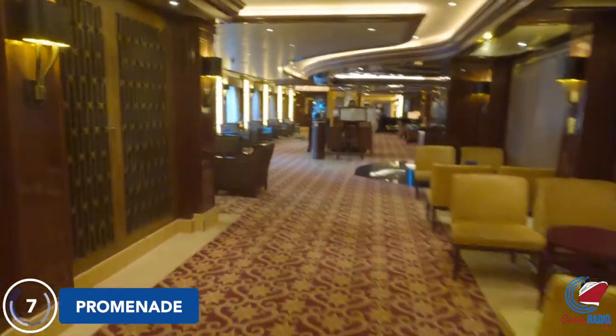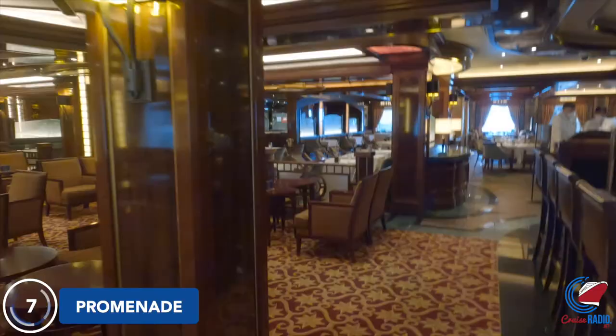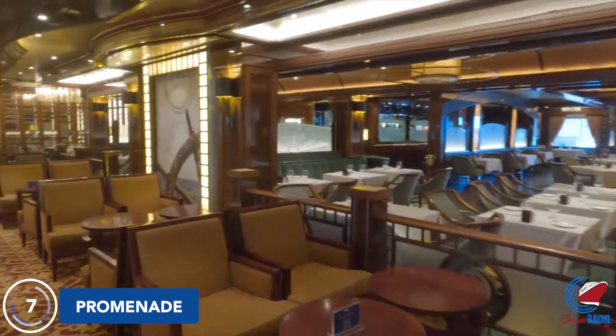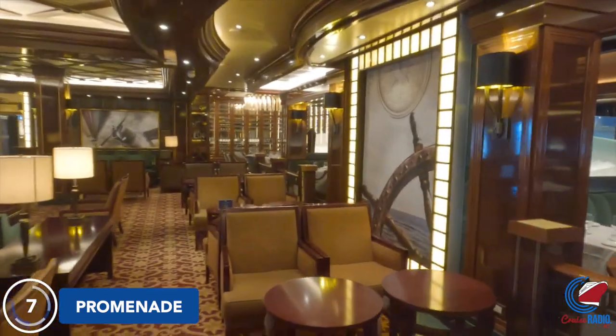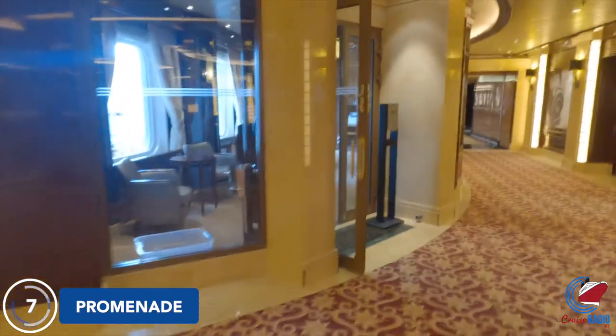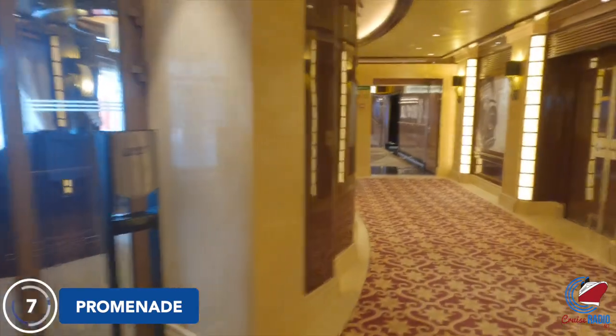Walking aft, you'll come to the Crown Grill Steakhouse. This is Princess's steakhouse that has that nice 22-ounce porterhouse steak. For $10 extra, you can throw in a lobster tail to that steak if you don't want the normal small 8-ounce surf and turf. Just outside of the Crown Grill, there's a bar with a nightly piano player.